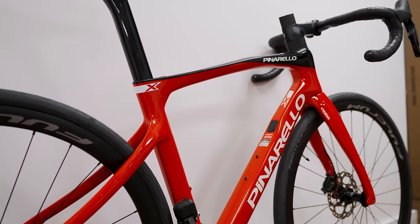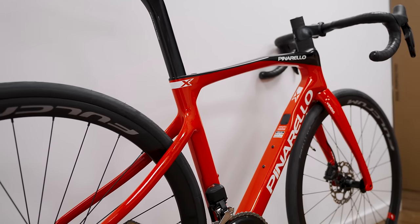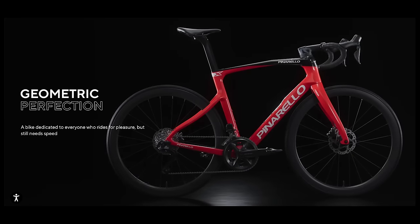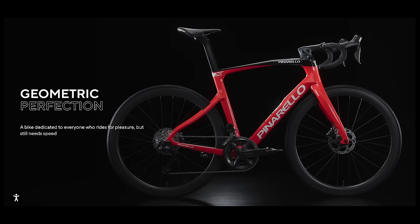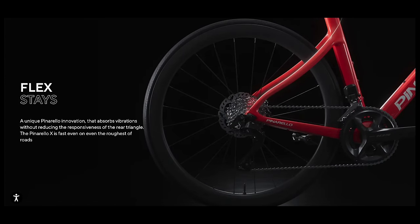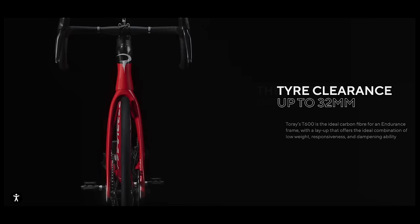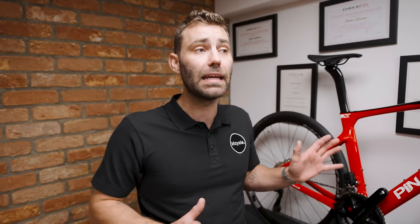It fits incredibly well, particularly at the lower end of the size spectrum. We're fitting these to people who are five foot two and not really having any problems at all. The reach figures are astonishingly short — when I first saw the geometry table for this bike I almost fell off my chair. I could not believe that a brand like Pinarello could be so forward thinking in terms of their geometry.